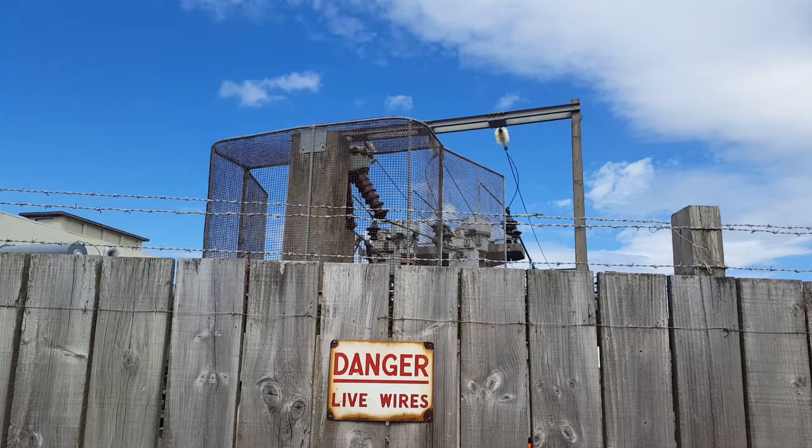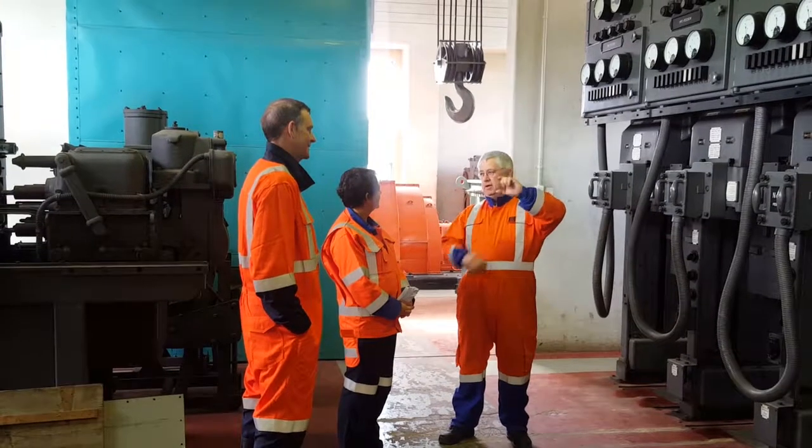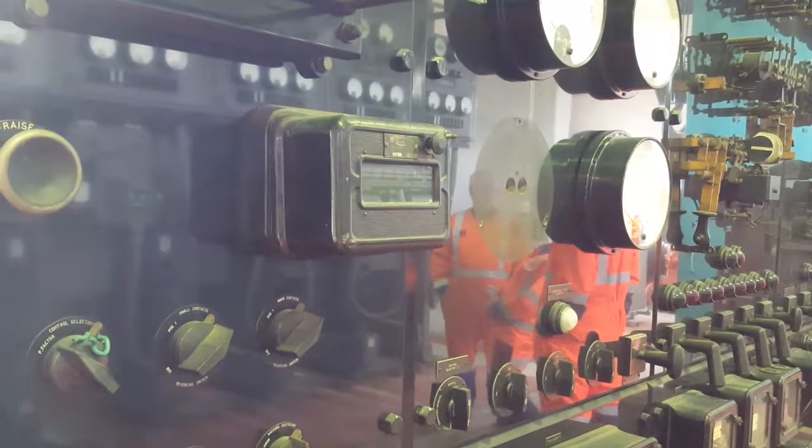Still live and supplying power to South Dunedin, the Neville Street substation beside the former Carisbrook Stadium is set to become part of history when it is superseded by a new, smaller substation next door.